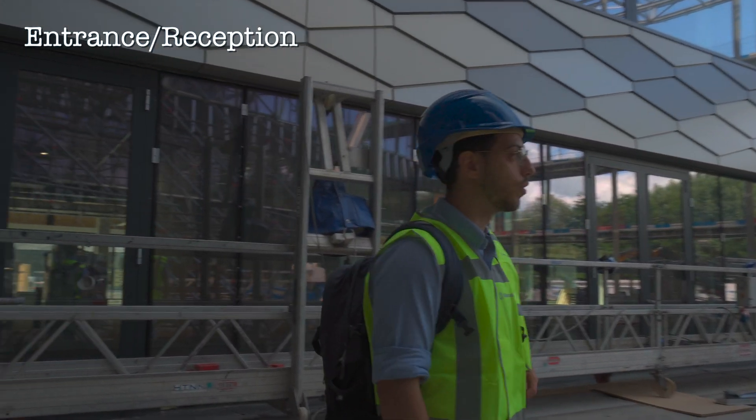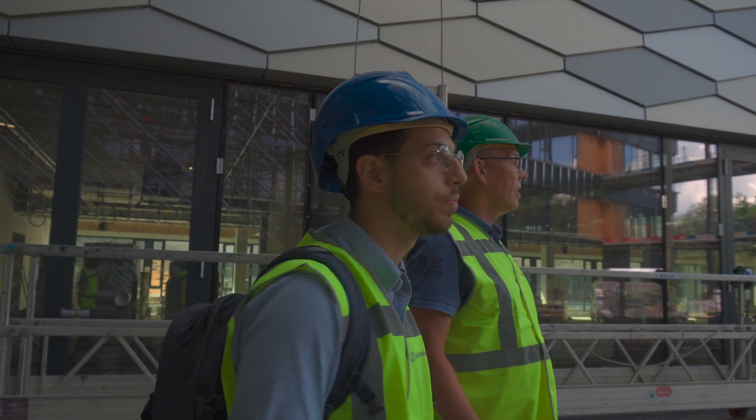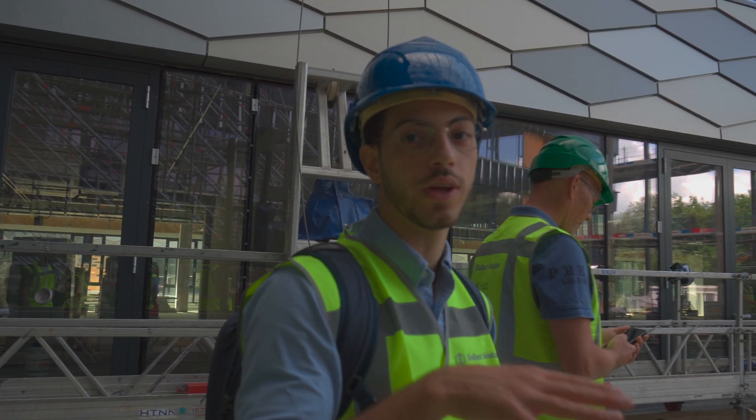Here is the entrance of the building, where the reception desk will probably be, and underneath there is the auditorium.